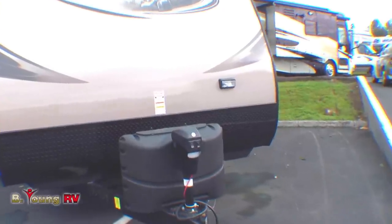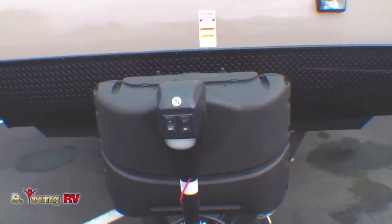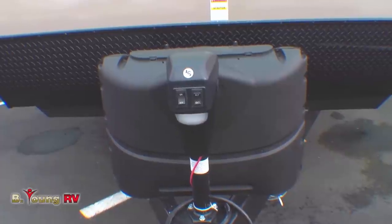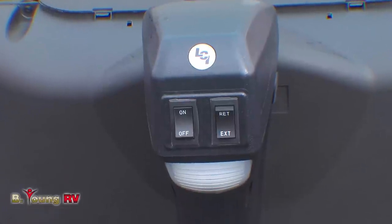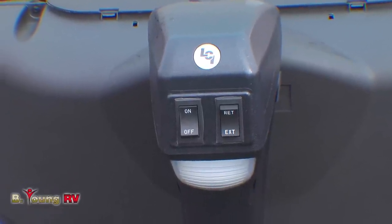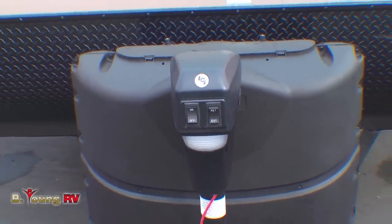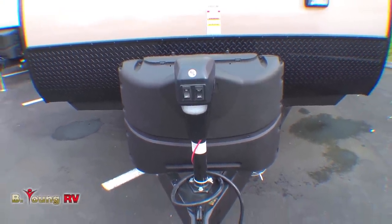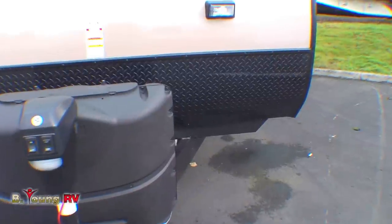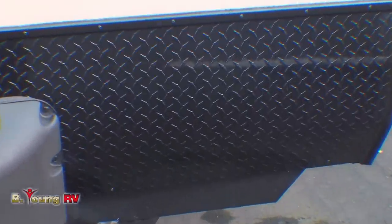This 240 BHSL Kodiak is waiting for you right now at B Young RV on McLaughlin Boulevard in Milwaukee. It comes equipped with a power tongue jack to make hooking and unhooking a breeze. It holds two 20-pound LP tanks with automatic crossover, so that when one runs out, it automatically crosses over to the full tank. Plus, you'll see Diamond Shield up front — that'll keep your coach protected from rock chips on the highway.